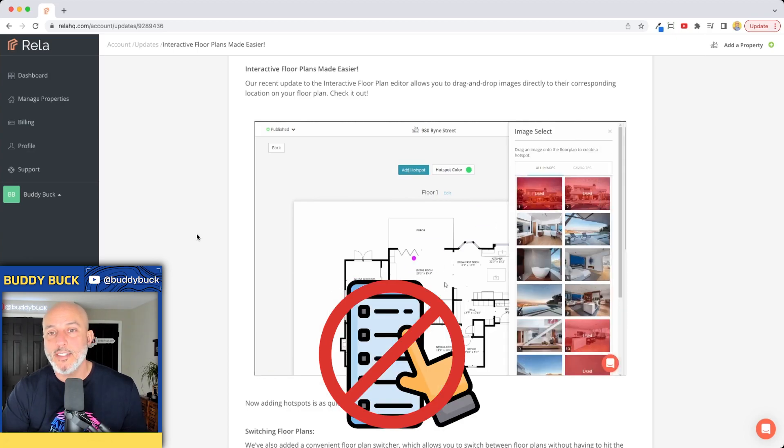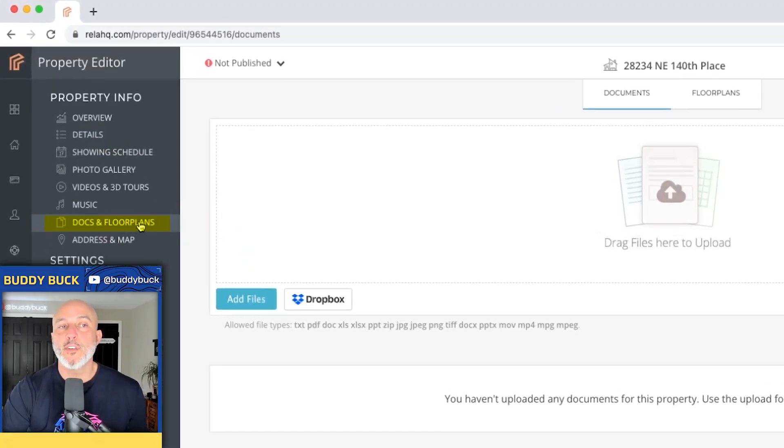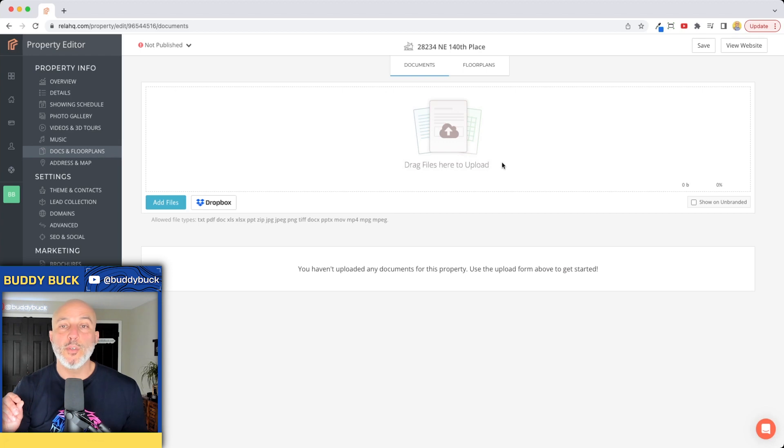If your clients are happy with the presentation you're putting out to the world for exposure, and they're seeing their property in the perfect light, that's only going to reflect well on you. Click on 'Docs and Floor Plans' on the left-hand side under property info. You can literally upload a Form 17 — if you're in Washington state, that's the seller disclosure form — a PDF of all the improvements made on the property, or something unique your local MLS won't allow. Check with your local MLS rules and your brokerage.